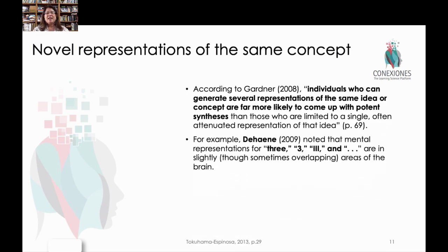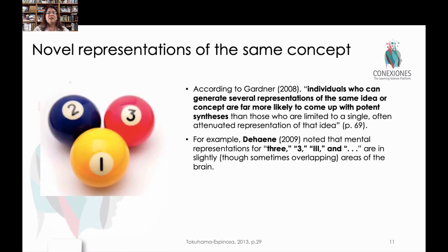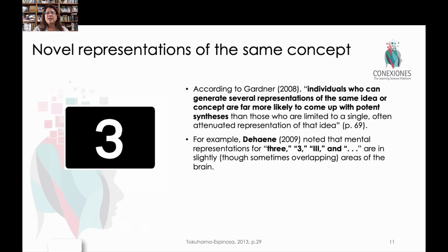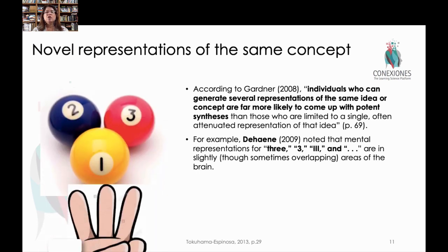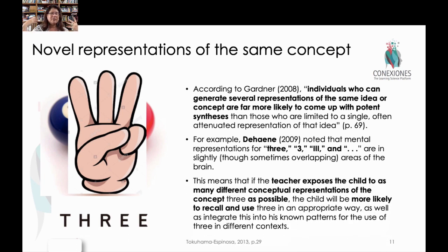When it relates to the brain, Dehaene has found that there are multiple representations of the concept of three. The number three written in Arabic numerals, versus Roman numerals, or three items, three dots, or the word 'three' are all in different neural pathways in the brain. So the idea of three as a single representation may not be new to the kid, but when we reinforce with novel representations of the same concept — showing that number three in multiple different ways — that allows the learner to retrieve it through distinct neural pathways in the brain. It reinforces the mental schema of that basic concept.